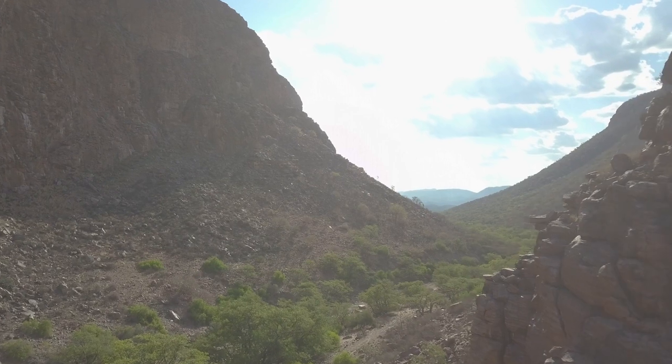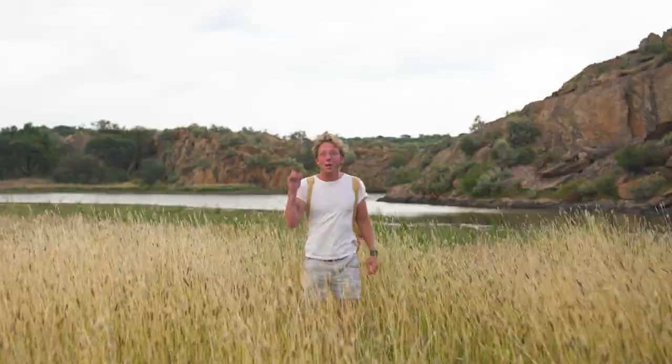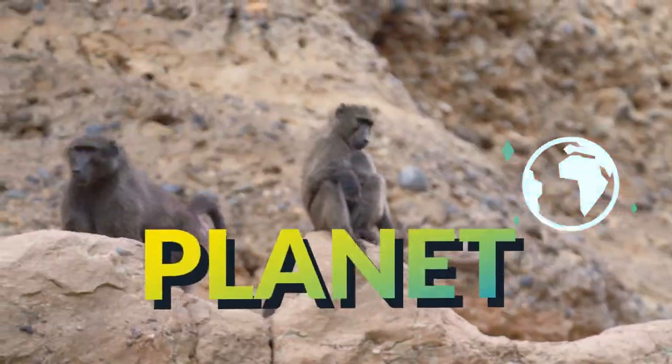My plan is to follow along the canyon until I can find some water. My name's Jack Randall, and I'm a zoologist. I'm showing you every animal on the planet. Come on, let's go!